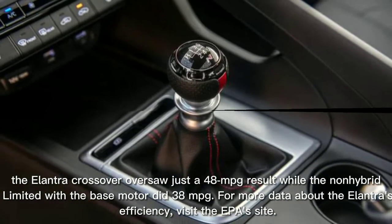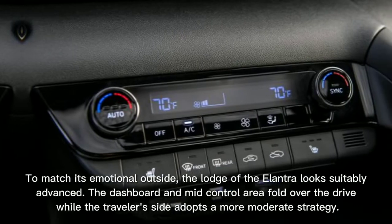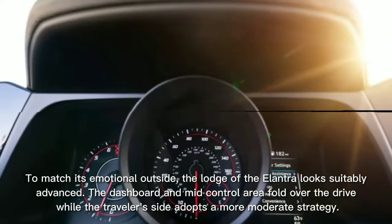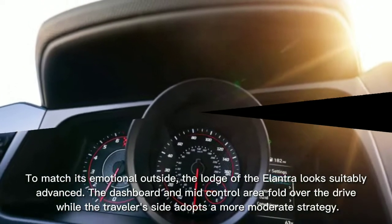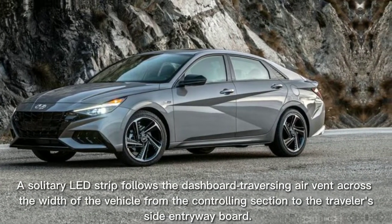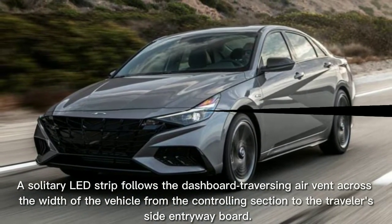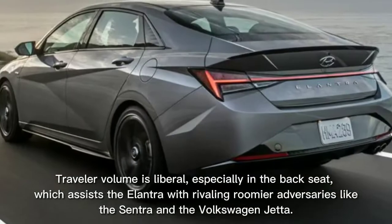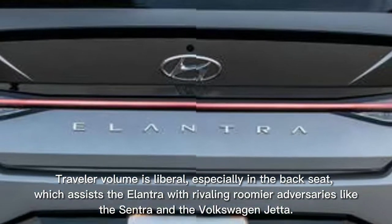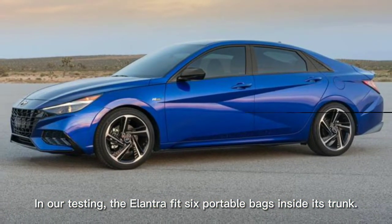For more information about the Elantra's fuel efficiency, visit the EPA's website. To match its dramatic exterior, the Elantra's cabin looks appropriately modern. The dashboard and center console wrap around the driver while the passenger side takes a more restrained approach. A single LED strip follows the dashboard spanning the air vent across the width of the vehicle from the steering column to the passenger-side door panel. Passenger volume is generous, especially in the back seat, which helps the Elantra rival roomier competitors like the Sentra and the Volkswagen Jetta. In our testing, the Elantra fit six carry-on bags inside its trunk.